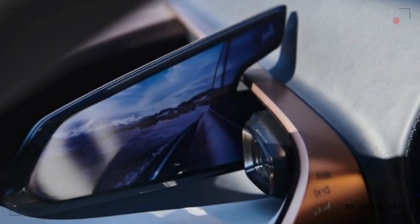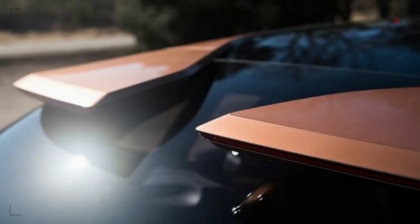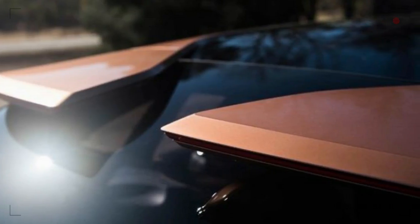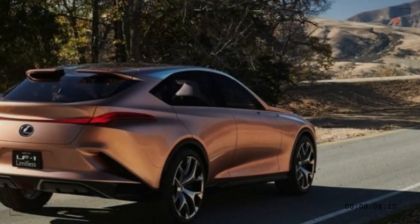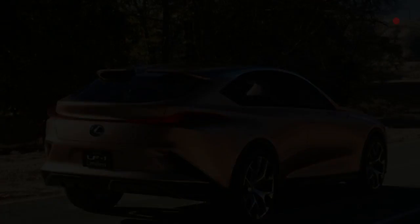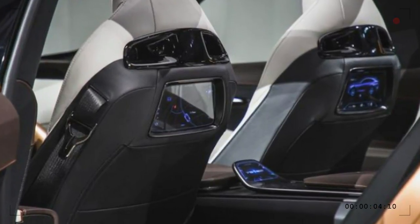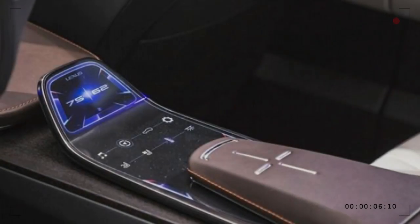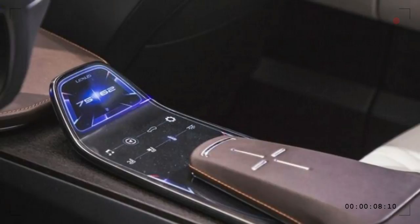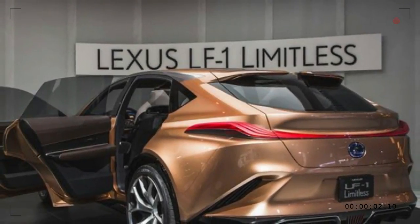For now, Lexus isn't saying whether a production version of the LF1 would replace the LS, be sold alongside it, or sit above it in the lineup. Should the LF1 reach showrooms, we'd say the arrival of a crossover flagship would mark the third biggest event in the brand's history — after the introductions of the RX, the long-time top seller, and the original LS 400 — all three of which were first seen at the Detroit Auto Show.